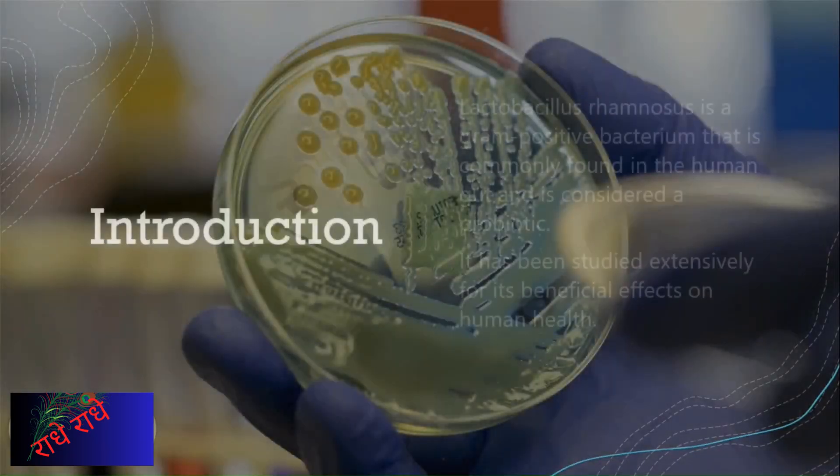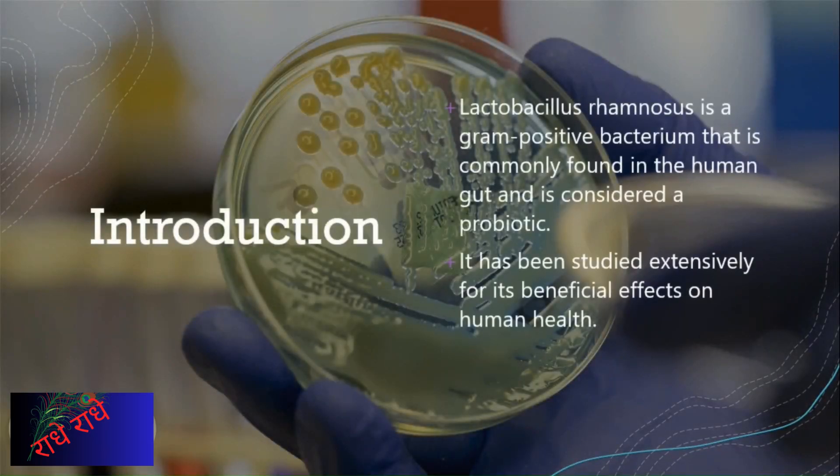This slide is about the probiotic Lactobacillus rhamnosus, which is a gram-positive bacterium found naturally in the human gut. Studies have shown that it has a number of beneficial effects on human health. It has been used in a variety of ways to improve health outcomes, from treating gastrointestinal disorders to supporting a healthy immune system and more.